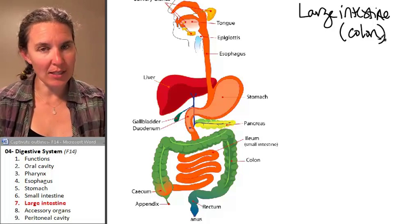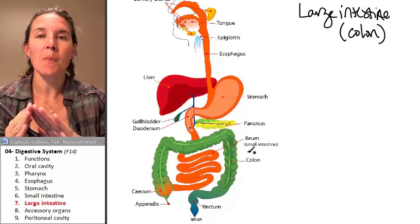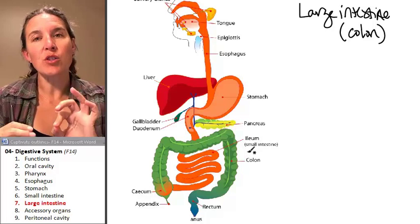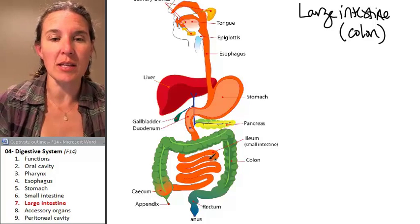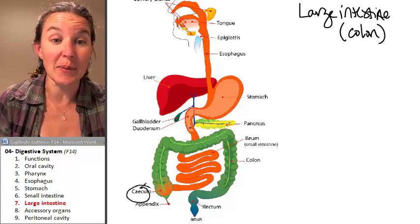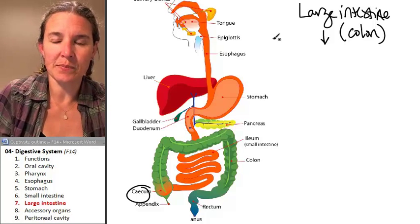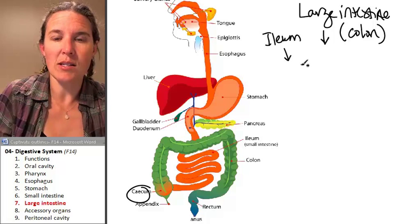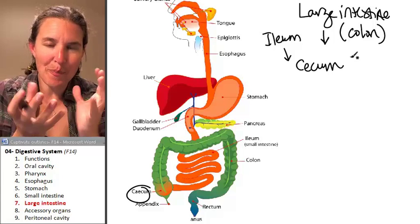Just like the small intestine has multiple parts, the large intestine has multiple parts. Food travels from the ileum into the first part of the large intestine, which is the cecum. The cecum is like this little pouch.